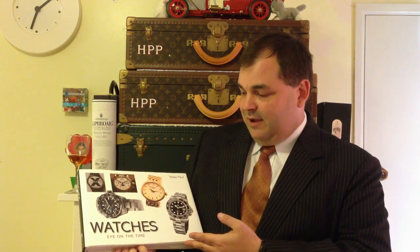It's always good to look at books. This is a great book here called 'Eye on the Time' — it's a general coffee table sort of book. I picked it up because it had some really nice pictures in it. And I'm just going to talk a little bit about what is a tourbillon.